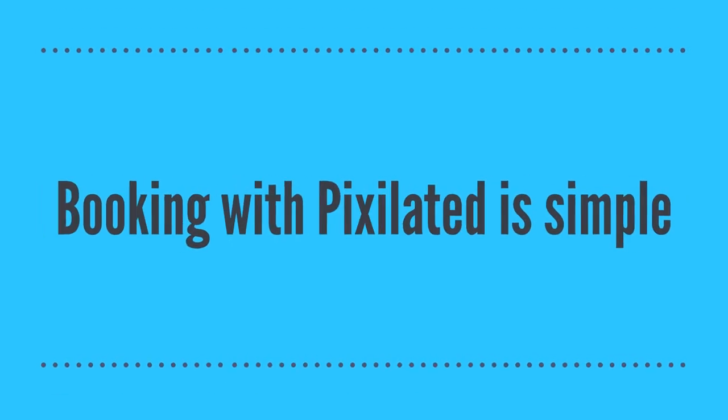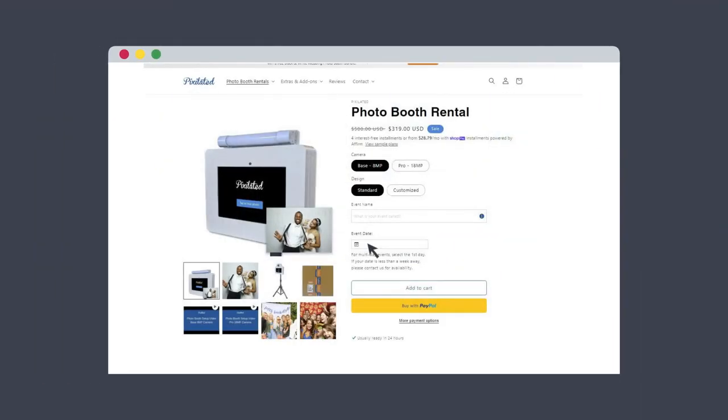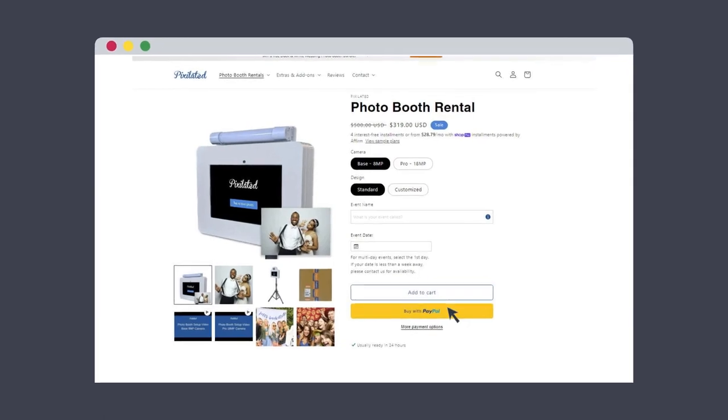Booking with Pixelated is simple. Pricing is transparent. Just choose your favorite options, select your event date, and checkout. We'll take it from there.